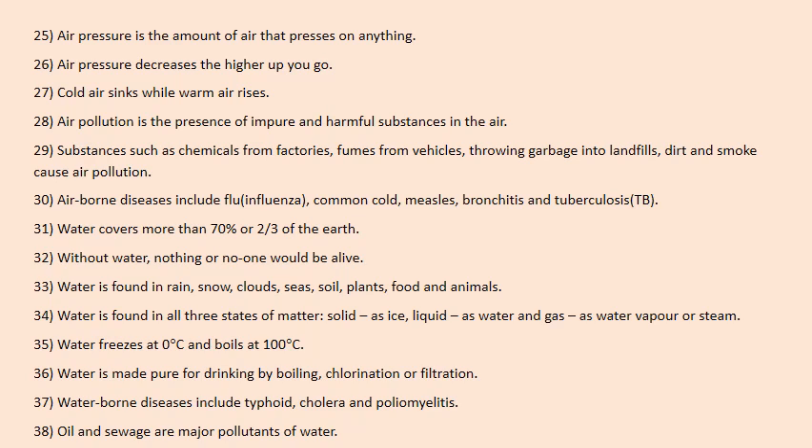Air pollution is the presence of impure and harmful substances in the air. Substances such as chemicals from factories, fumes from vehicles, throwing garbage into landfills, dirt and smoke cause air pollution. Airborne diseases include flu (influenza), common cold, measles, bronchitis and tuberculosis (TB for short). Water covers more than 70%, or two-thirds, of the earth.